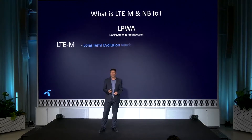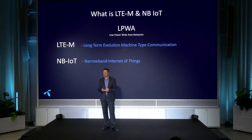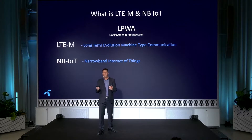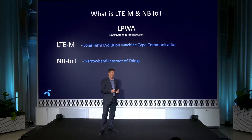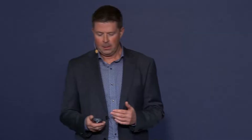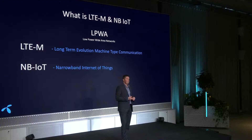So first off, what is LTE-M and Narrowband IoT? Both these technologies fit into what we call low power wide area network type of technologies. These are devices that do not need much data speed — they are low throughput — but they do need really low power consumption.